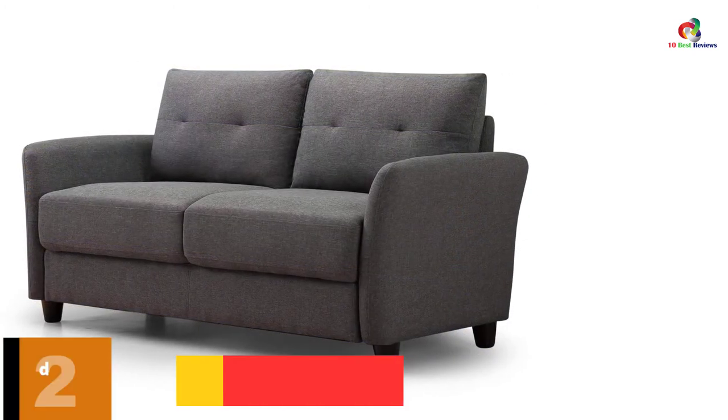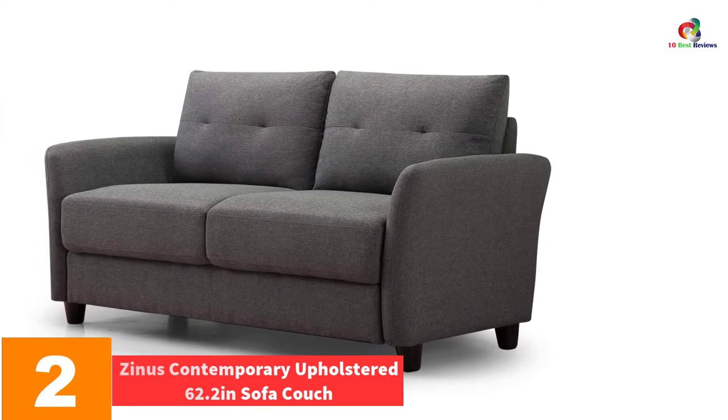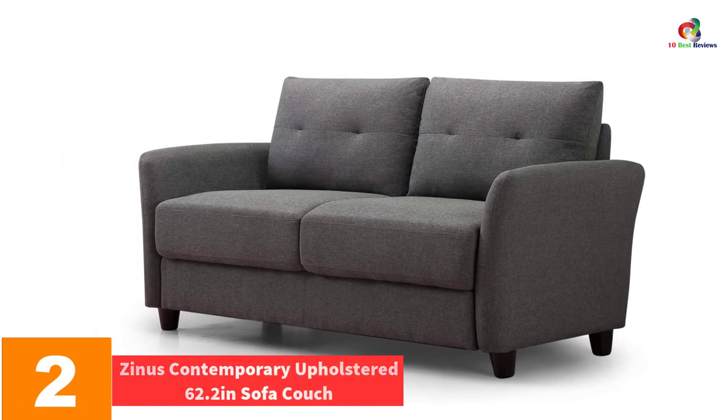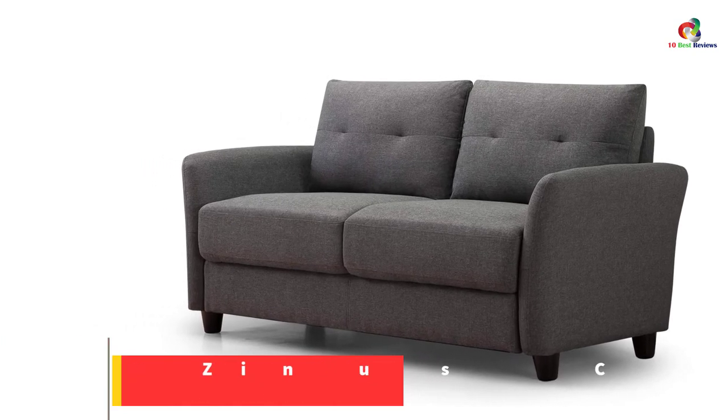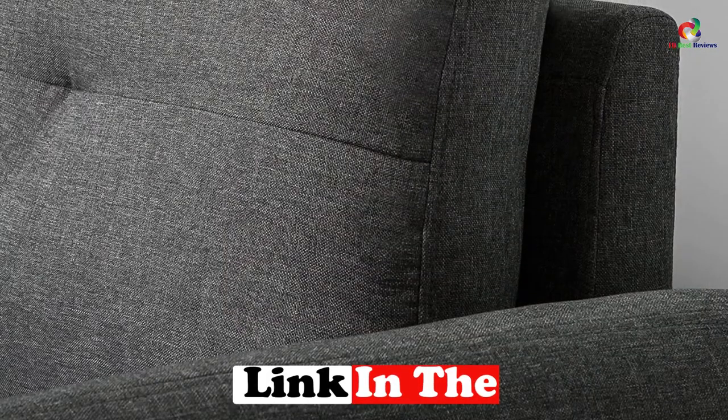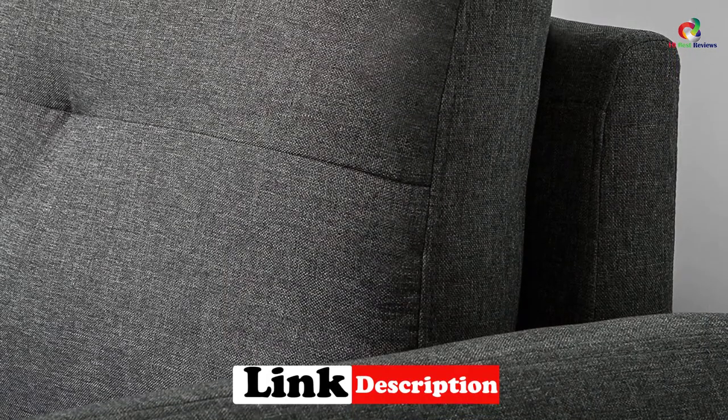At number 2, we have the Zynos Contemporary Upholstered 62.2 Inches Sofa Couch. The seat can be assembled with just the help of a friend and it will be ready for your use. The fabrics that it has been made with are unique because they are stress-free. The F-equals wood frame is the best and sturdy, rubbed with cozy and supportive foam. When it will be shipped to your place, it will come with all the tools necessary to install.